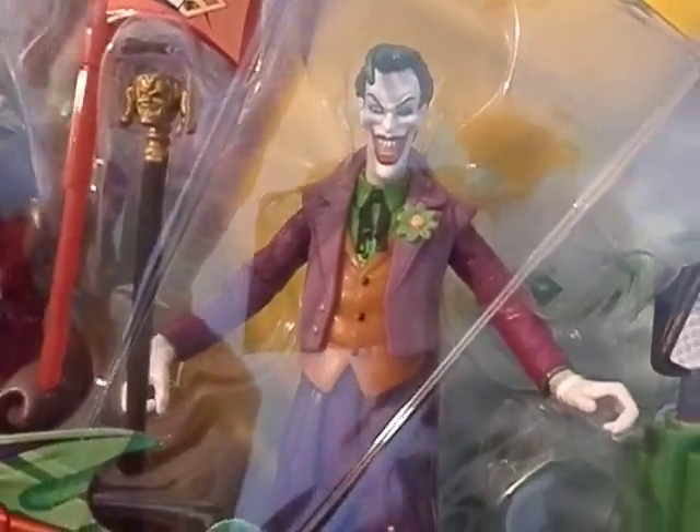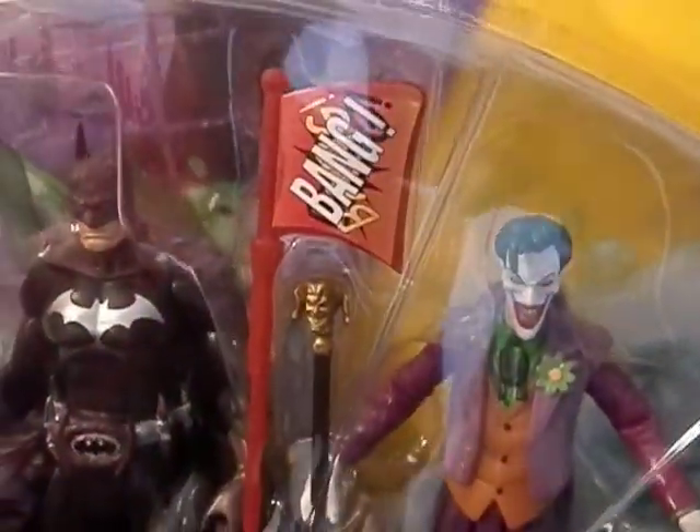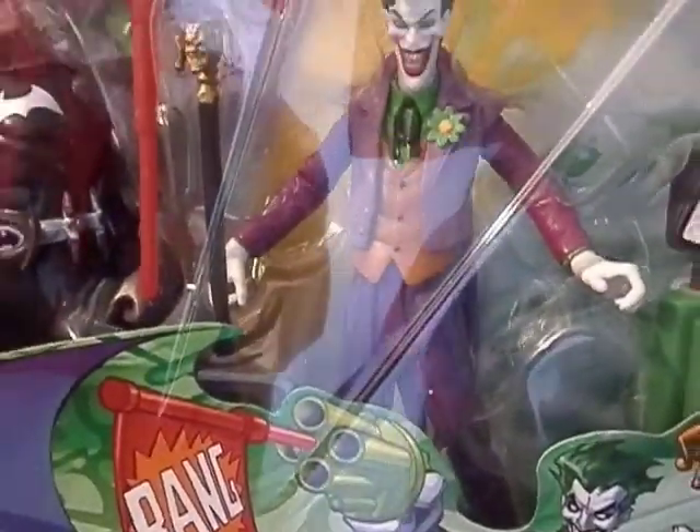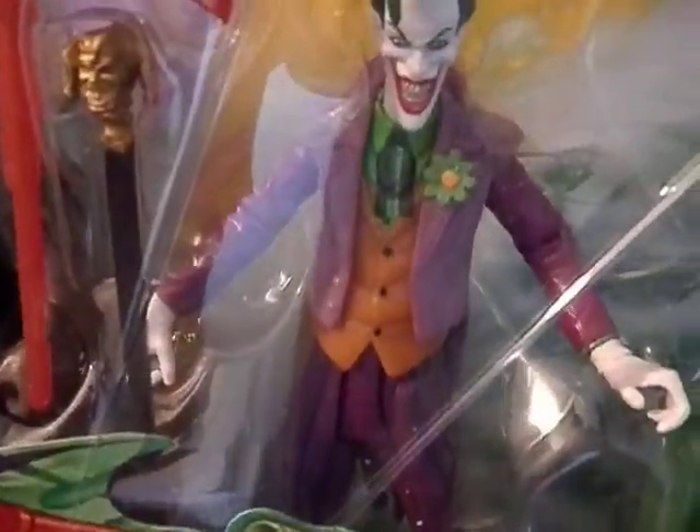He comes with a cane, and then this gun launcher that shoots the Batman flag. Look at his pants — he's got the black and the dope. Look down at the Joker's pants. You didn't think you'd be hearing that today, did you?